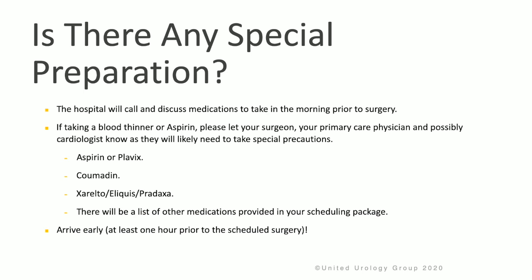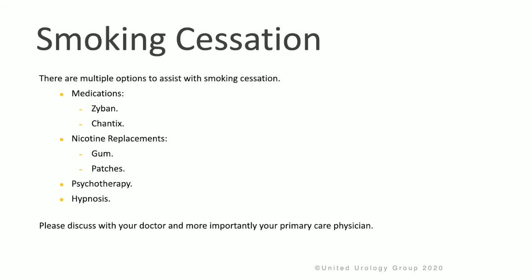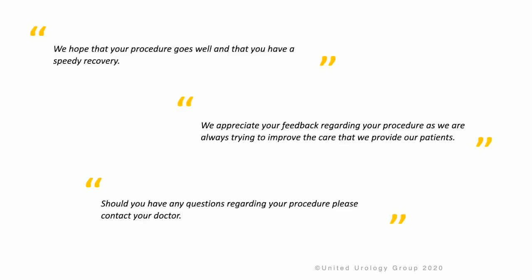Arrive early, at least one hour before your scheduled surgery. Your prognosis and recurrence rate with kidney cancer really depend on you not smoking. Your risk of recurrence is much higher if you continue to smoke, so please stop smoking. If you need help stopping smoking, there are multiple options including medications like Zyban or Chantix, nicotine replacement, psychotherapy, and even hypnosis. Please discuss with your doctor and your primary care physician. If you need help, please go to www.kidneycancer.org. We hope that your procedure goes well and that you have a speedy recovery. If you have any questions regarding your procedure, please contact your doctor.